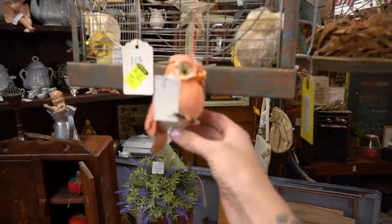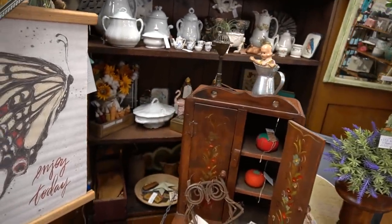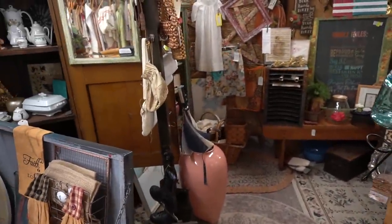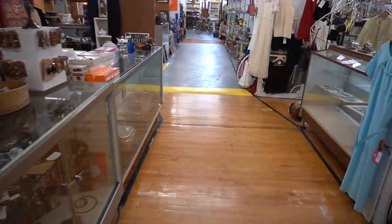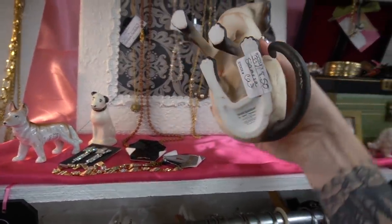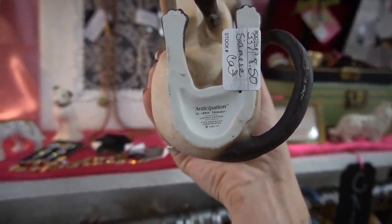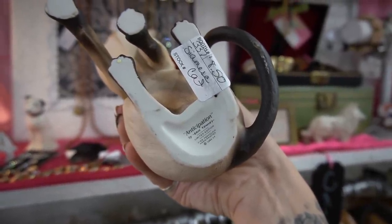Look at these little owls — so kitchy. And this piece: Anticipation by Eric Tiffany. I'm going to keep this one.